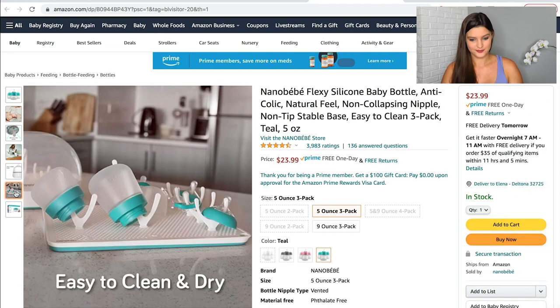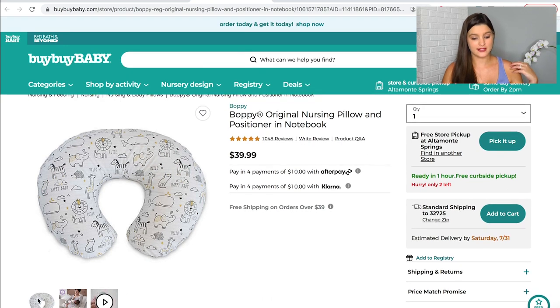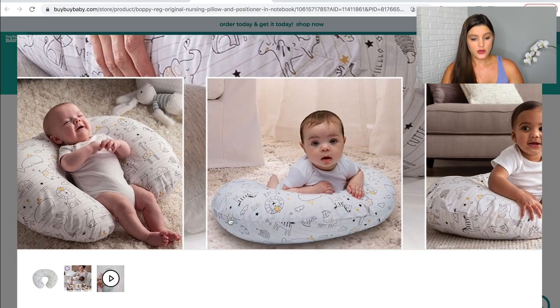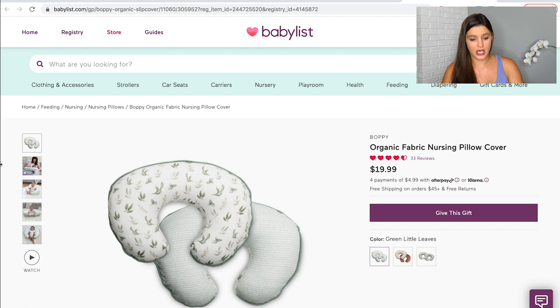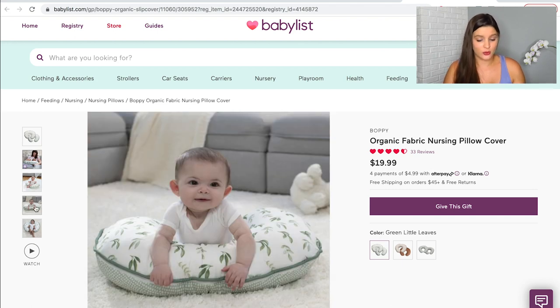On to these breast milk storage bags — nothing special, just a generic pack of 50 to get me started, assuming I can breastfeed. And down here is the Boppy pillow. If you've done any baby research you've probably come across it — everyone raves about it for feeding time, whether you're breastfeeding or bottle feeding. When they get older, you can use it to prop them up too. I also added a separate Boppy cover in a sage green, so I can throw one in the wash and swap it when needed.